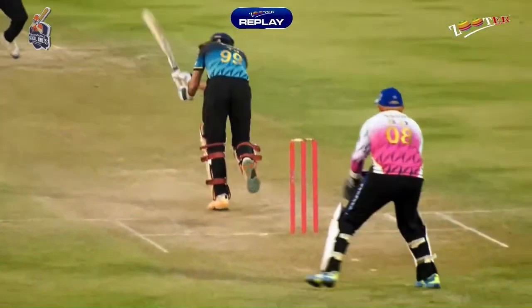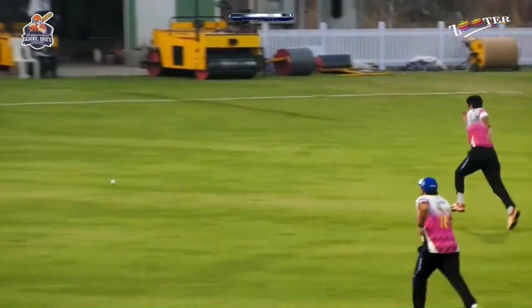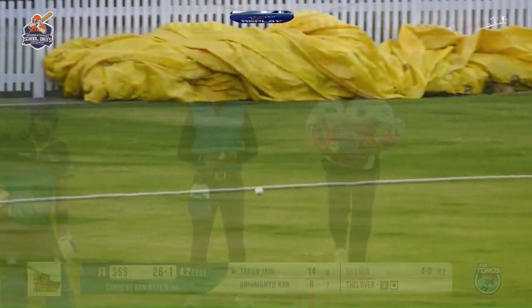Overpitch delivery to start the over, played very nicely by Tharun. Ideally the fielder should have tried to stop that.